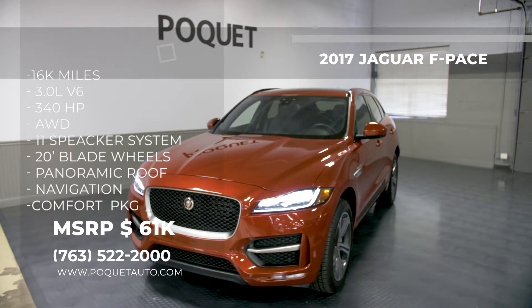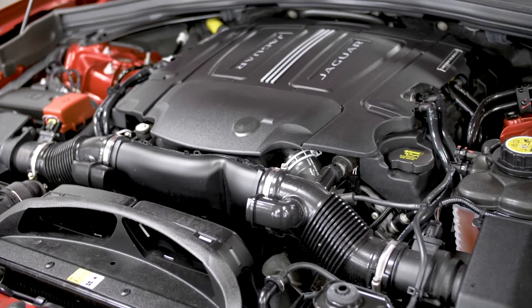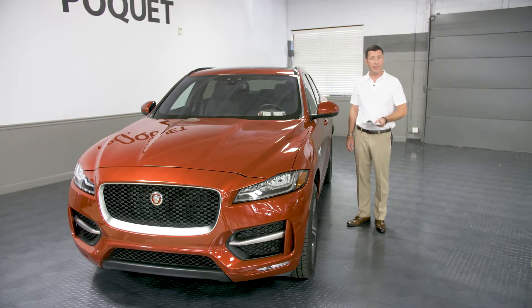The Italian Racing Red Metallic is really a beautiful color in person, too. This special-order vehicle has the 340 horsepower supercharged V6 — it does 0-60 in 5.3 seconds.